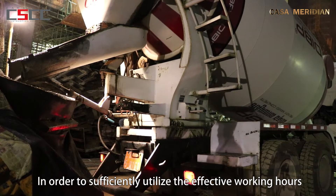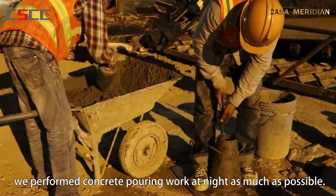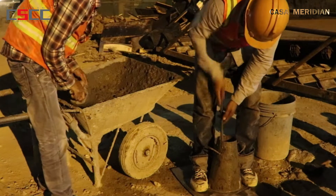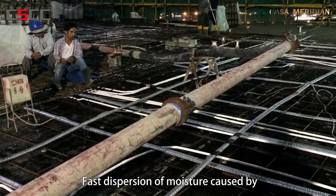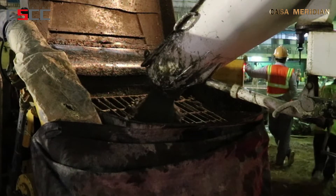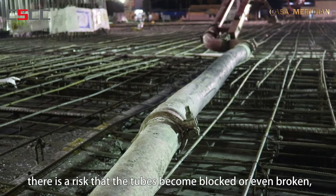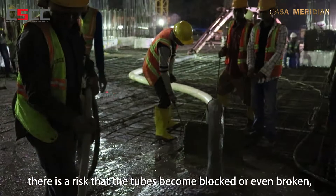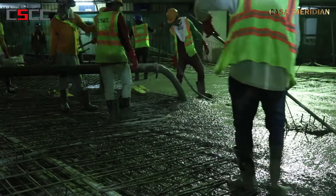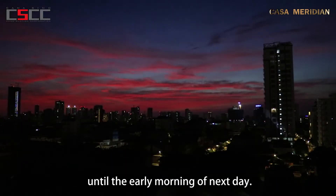In order to sufficiently utilize the effective working hours and avoid high temperatures in the daytime, we performed concrete pouring work at night as much as possible. Fast dispersion of moisture caused by high temperatures in the daytime creates adverse conditions for concrete pouring. As the concrete is pushed through the tubes with high pressure, there is a risk that the tubes become blocked or even broken. If the concrete disintegrates due to moisture loss, which makes the concrete's fluidity worse, the work of concrete pouring was usually kept performing until the early morning of the next day.